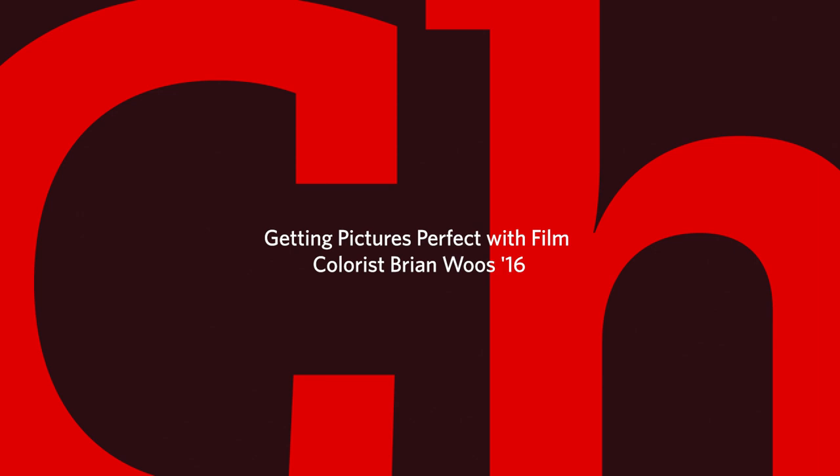I'm Melissa Hanson, a producer in Clark's communications office, and this is Challenge Change.